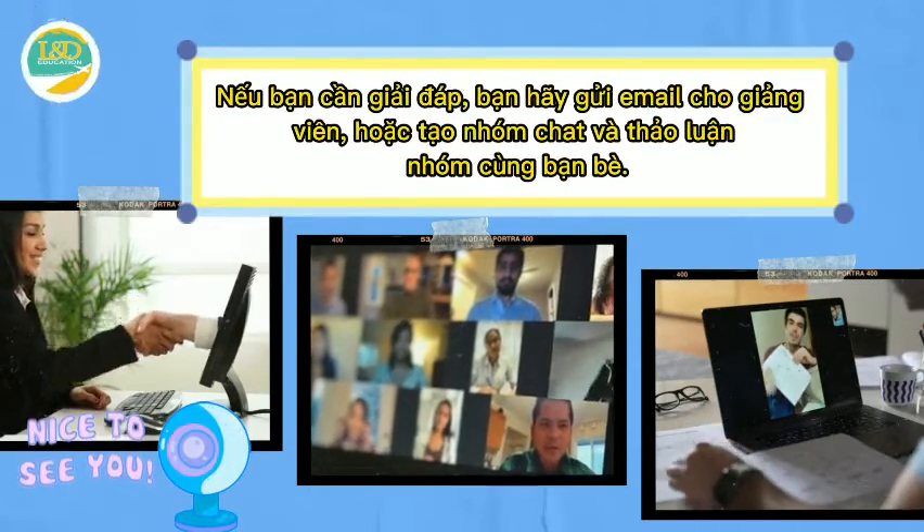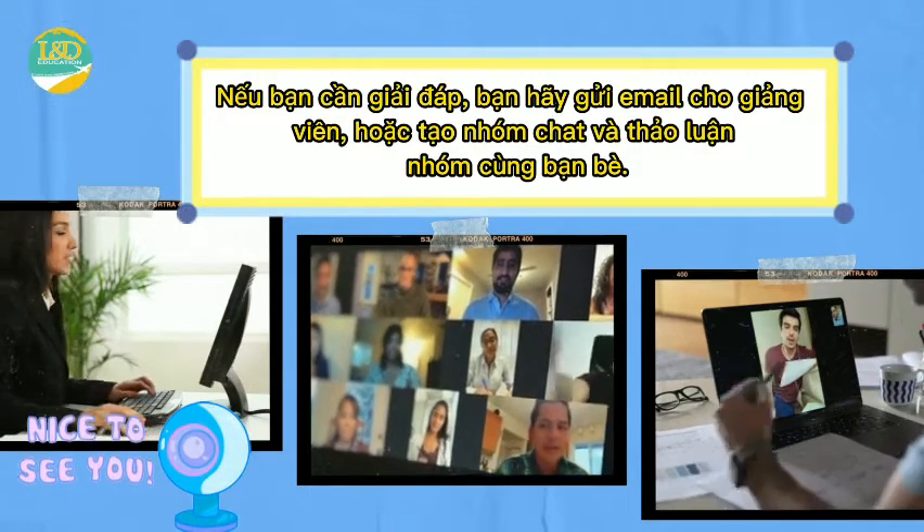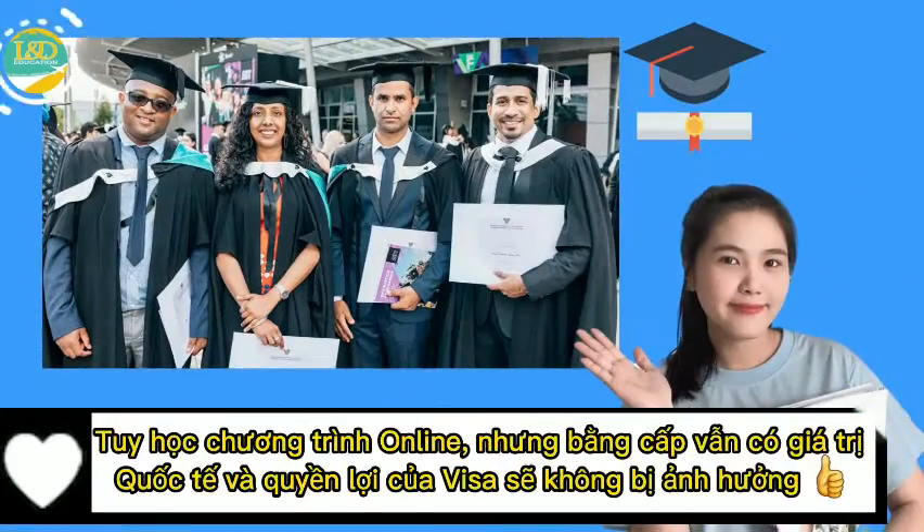If you need answers, please email the instructor or create a study group and group discussions with friends. Resumes are reviewed very easily and quickly. For those studying online, the degree is still valid internationally and the visa benefits will not be affected.